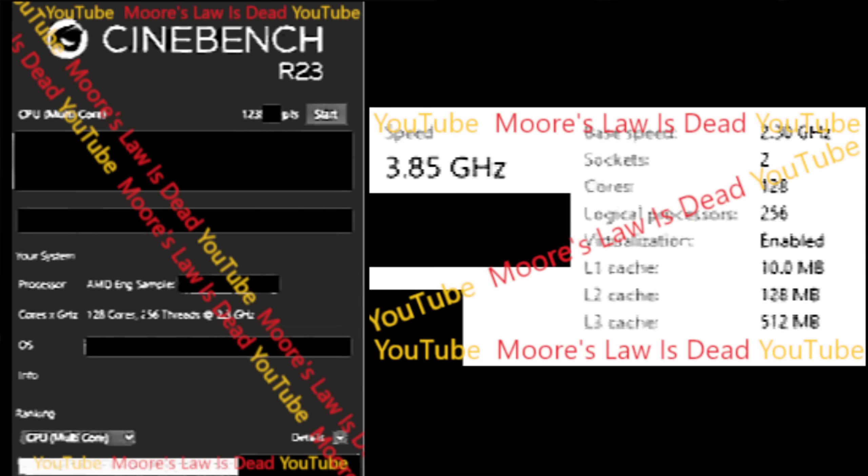I have a Cinebench result of a Zen 5 system. I am not going to show the entire score to protect my source, but I can confirm that it is over 123,000, and this is a dual 64-core Zen 5 system. My source told me specifically that it has eight core chiplets per CPU, meaning eight cores per core chiplet times eight equals 64 cores.